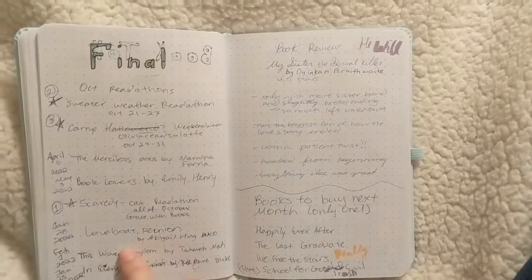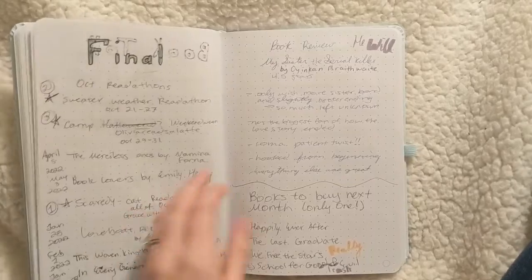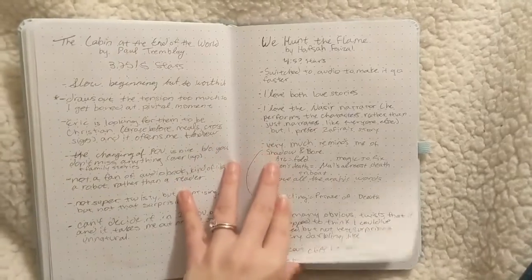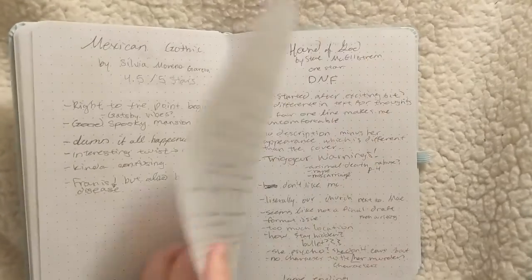I think the theme of the spread itself was a little more prominent and better than in August, but I still lacked structure and was still figuring out how to plan the bullet journal in a way that was most useful for me — what spreads I liked, what I used, and what ones I didn't know I'd want yet.